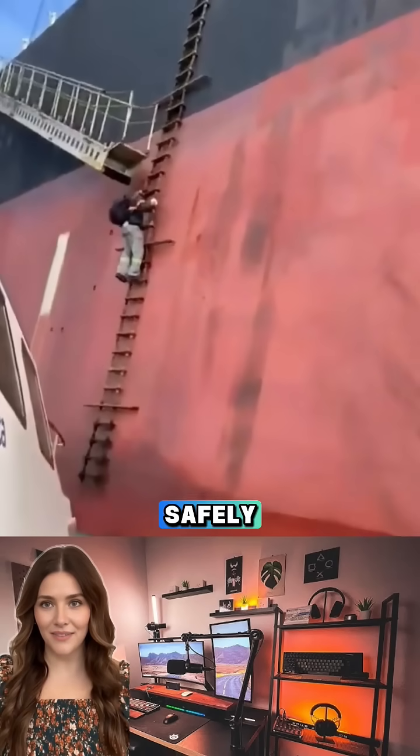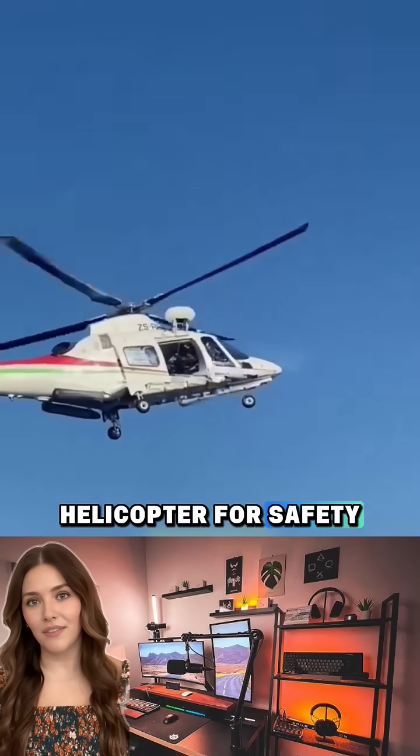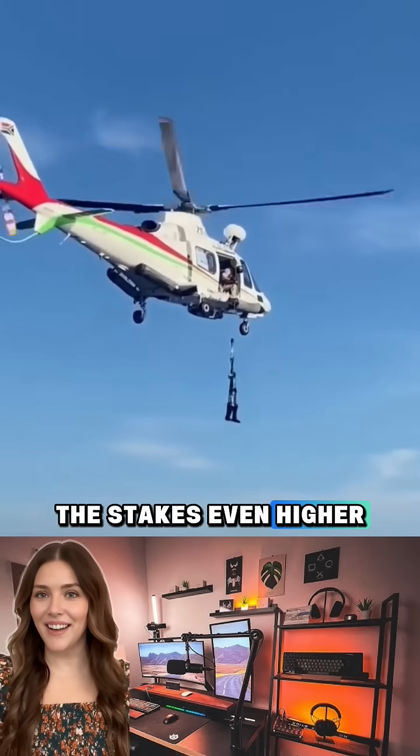Once the ship docks safely, the pilot disembarks the same way — or, in high-risk situations, gets airlifted out by helicopter for safety. No wonder their pay is high. The stakes? Even higher.